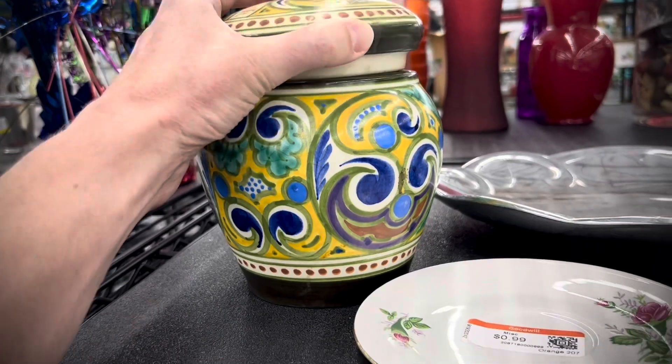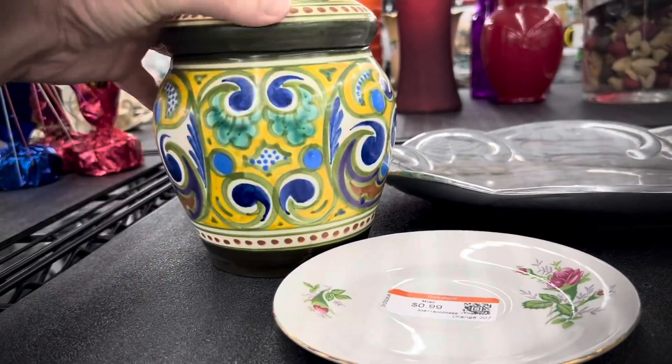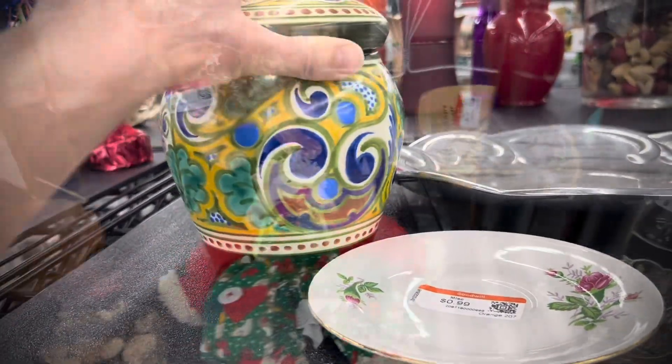Such a cool piece. Love the colors. Love the hand-painted details. Huge crack on the top. Left it behind.